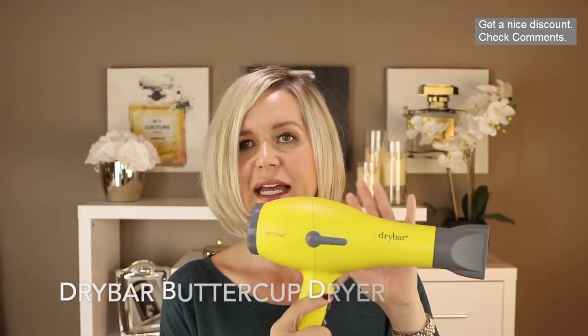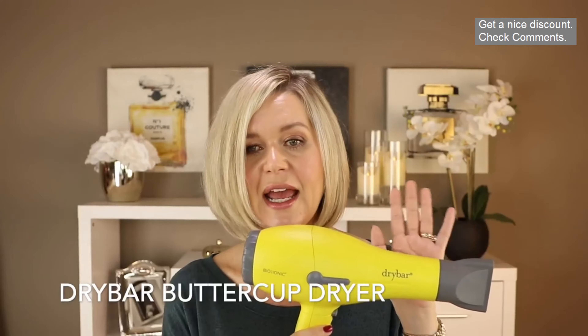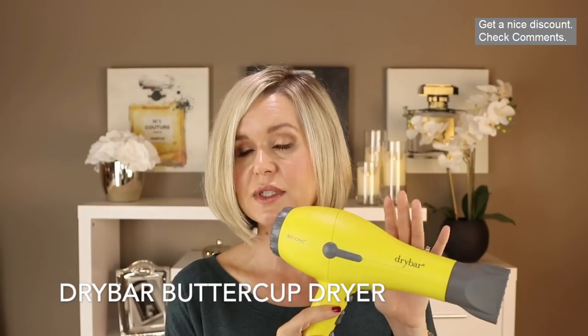The Drybar dryer I've been using is called the Buttercup, and it's still available on the Sephora website and in store. I've had it for about two or three years and was very happy with it. But I was lured in by the marketing on the Dyson and wanted to try it out, also hoping to shave a little time off drying my hair.